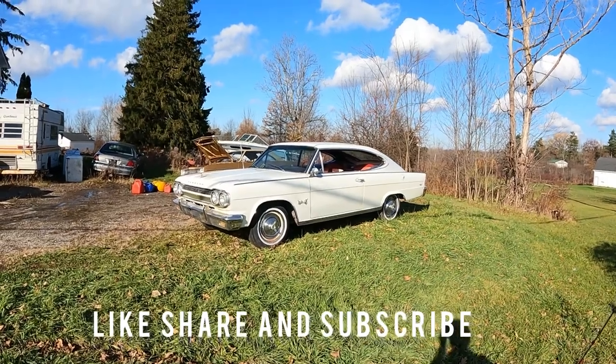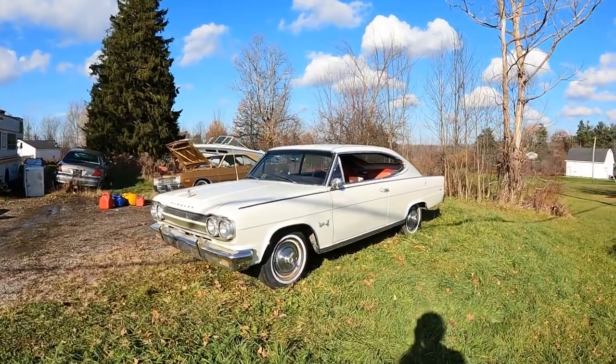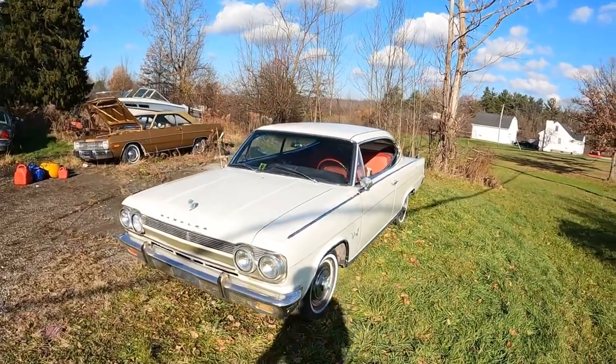Today on 'What It's Like' — the 1965 Marlin. This car fits in the cool, quirky, and definitely unusual categories, and to be completely honest, I always liked these. But before we get into the review, here's a brief history lesson on the Marlin.